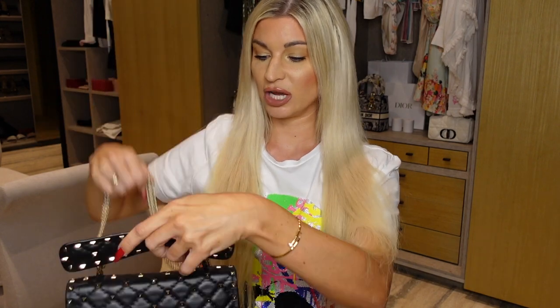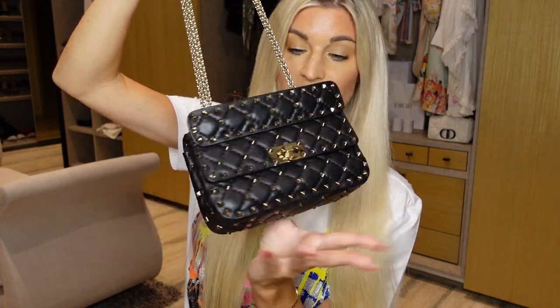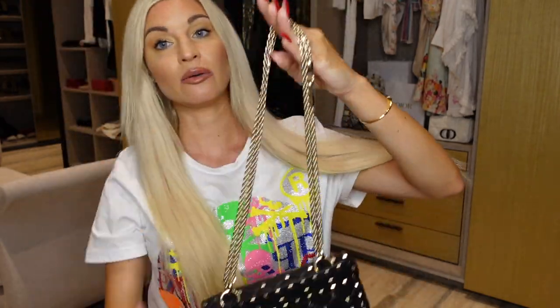This bag is still in immaculate condition. I think it's a perfect quick throw-it-on bag — run errands, run out the door. It has the perfect amount of space for your phone, lip gloss, sanitizer, whatever else you need. You can wear it on the shoulder, cross body, or put the chains down and wear it as a clutch, which I think is so chic and rocker. I absolutely love this range from Valentino. This is hands down one of the best quality bags by wear and tear that I own because it still looks immaculate almost two years later.